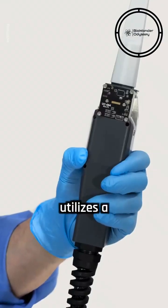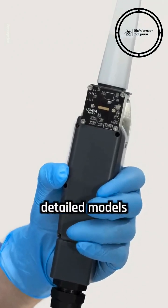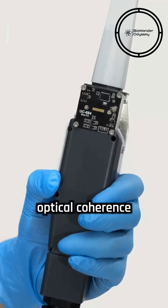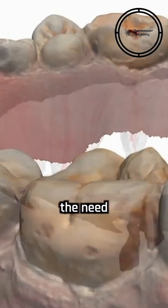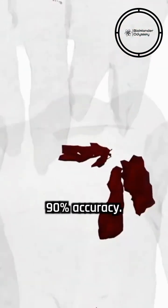Perceptive's robot utilizes a handheld 3D volumetric scanner that creates detailed models of the mouth using optical coherence tomography, eliminating the need for x-rays and automatically detecting cavities with about 90% accuracy.